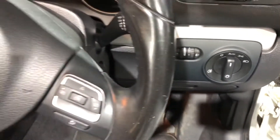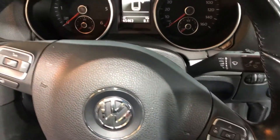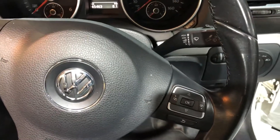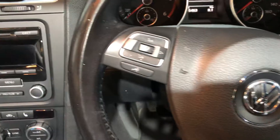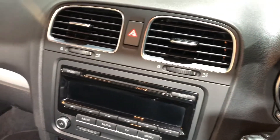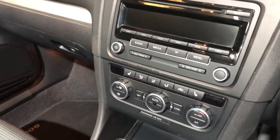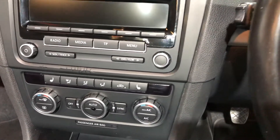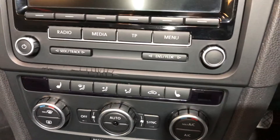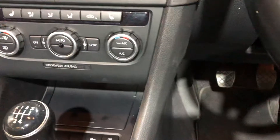The steering wheel is multifunction including Bluetooth technology for your phone. It's a five-speed manual. It's got a radio, CD player, air conditioning, and if it's a chilly day, it's also got heated front seats. It's got the stop-start functionality.